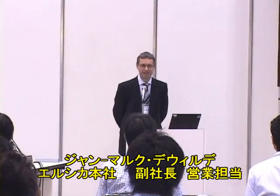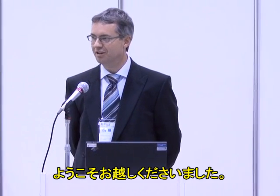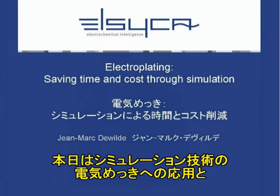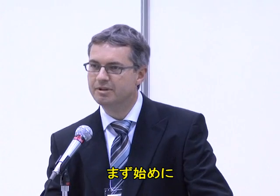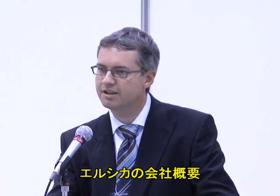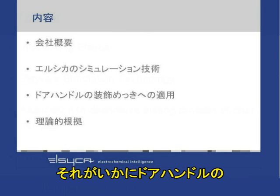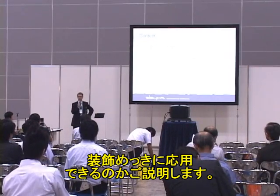Hello, my name is Jean-Marc de Wilde. Thank you for being here so numerous. Today I will give you a presentation which will show you how simulation can be used in electroplating and how it can save time and cost. In this presentation I will start with giving some information about the company Elsyca, and then explain about the simulation technology and how it can be applied to a decorative plating process of door handles.